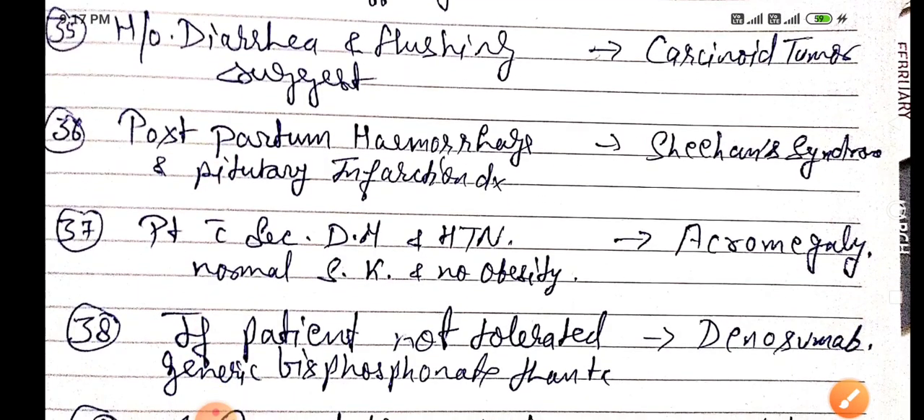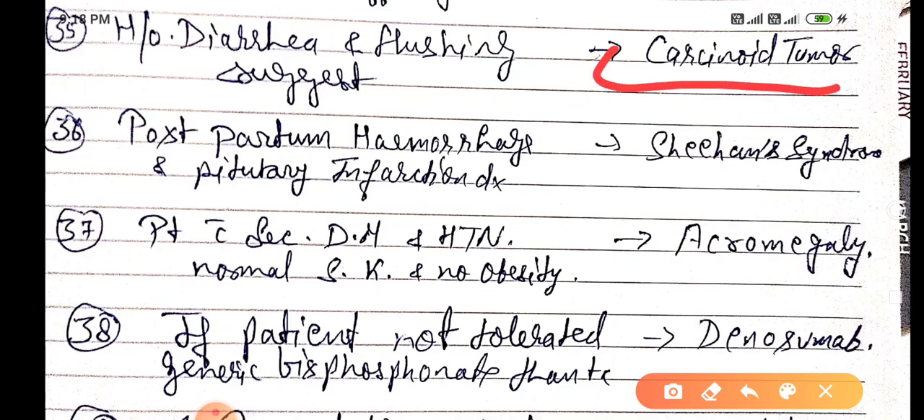A history of diarrhea and flushing mainly suggests carcinoid tumor. Postpartum hemorrhage with pituitary infarction — the diagnosis is Sheehan's syndrome.